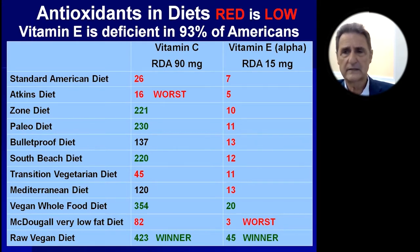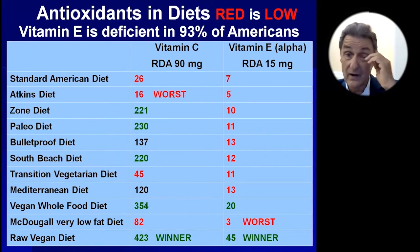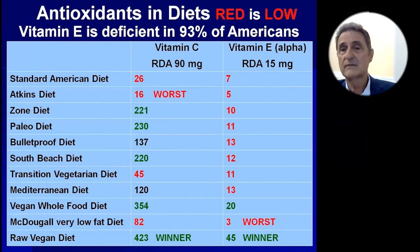This is also true in Europe and other places — Americans just don't get enough. Look at all those red numbers. The worst for vitamin E was the McDougall diet because it's very low fat, and vitamin E occurs in fatty foods. The Atkins diet and the standard American diet were also very low in vitamin E. For vitamin C, the worst diet was Atkins and the best was the raw vegan diet — also the winner for vitamin E because of the nuts and seeds. The paleo diet includes vegetables and fruits, which is good, but as we saw, you don't really want your brain or bones degenerating.